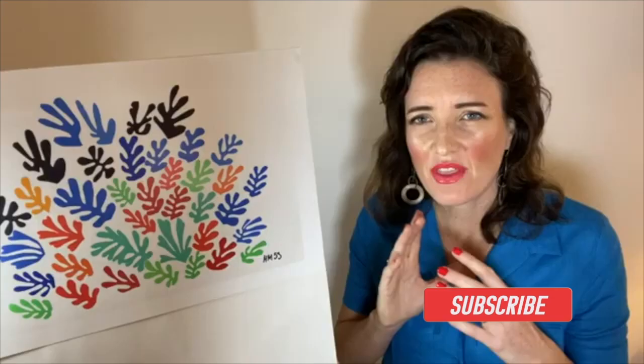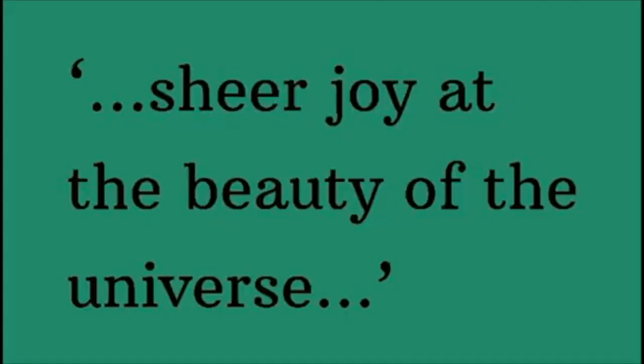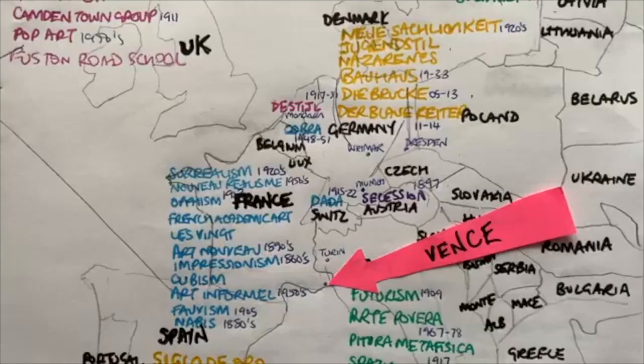This artwork was made just under a year before he died but it explodes with life. Just look at the vitality. It says a lot about Matisse's mindset that he remarked upon the sheer joy of the beauty of the universe.